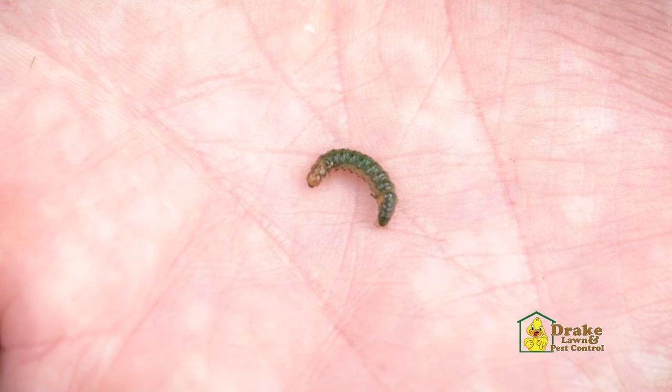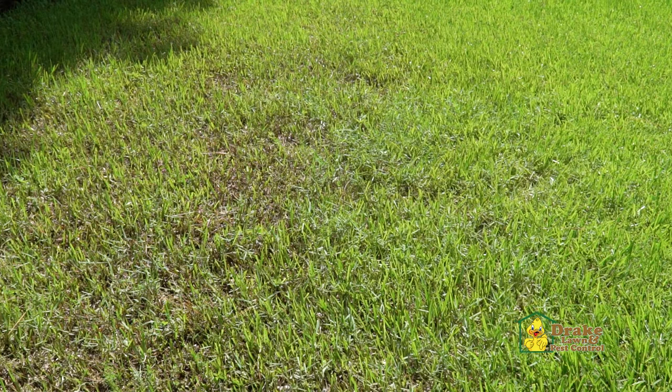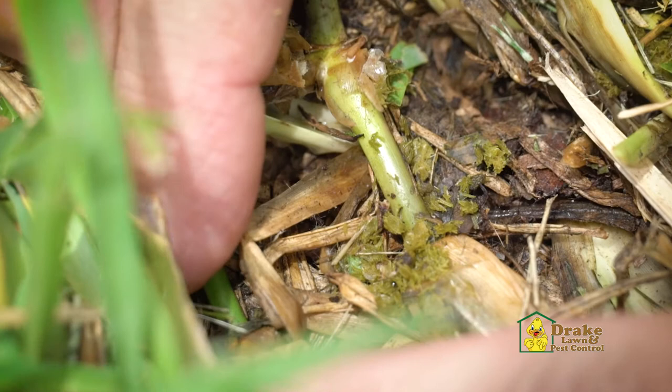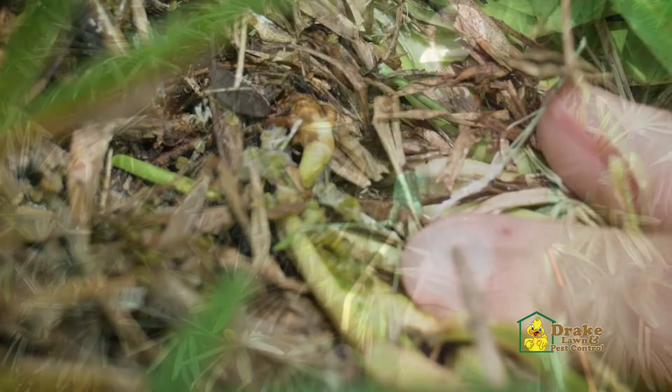They're most active from spring to fall, although in South Florida they can be found year-round. Fully grown sod webworms are small, tan to gray moths. Though they will lay eggs in your grass, they are not the ones that actually cause damage. Just because you see these small moths in your lawn does not necessarily mean that you'll have active caterpillars causing damage.